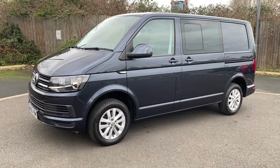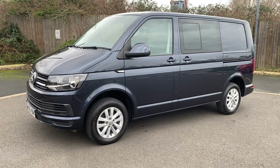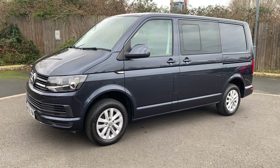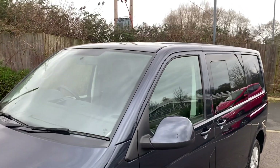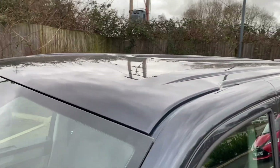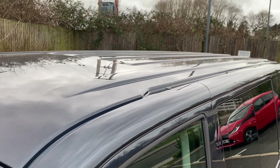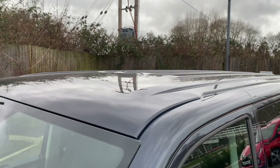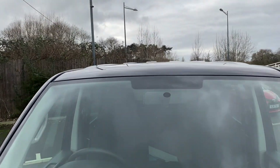It is in overall really good condition. One keeper has come direct off the lease. We have a full service history with it. Let's get an idea for you exactly what it's like condition-wise. As you can see, it's in the lovely night blue metallic, or whatever the latest generation night blue is. Nice colour.